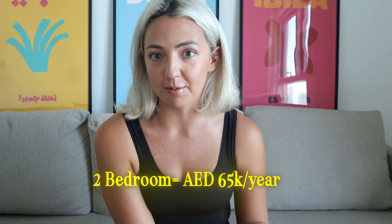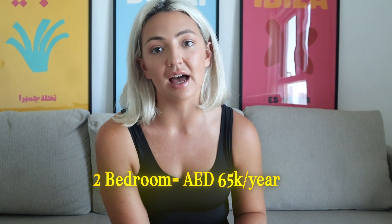Me and my boyfriend have a two-bedroom apartment for 65,000 dirhams a year, and that's a really good price for a two-bedroom in the UAE. I do have another video with a tour and full breakdown about moving, but I really wanted to highlight that JBC is a really affordable area to live in. I'm looking out the window at JBC and just want to talk about some of the benefits I've found personally since moving here.